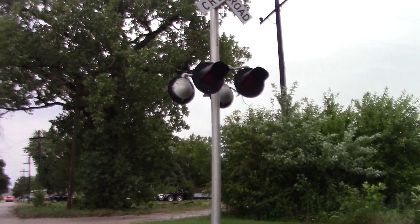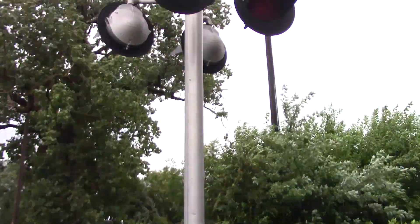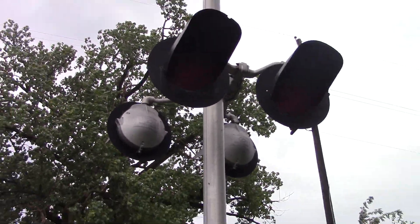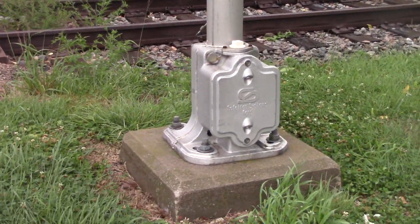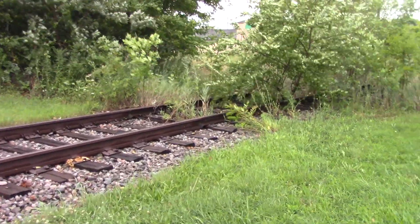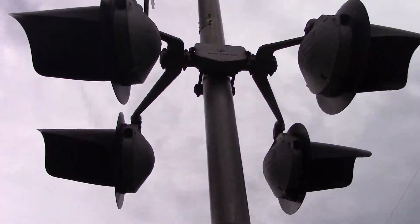A quick look at the western signal — no DOT tags on either signal. These are 12 by 20 inch Hawker Satran incandescent lenses. These are some of the last incandescents on any Illinois Rail Net crossings — single-sided Satran base, side view lights, and the Satran junction box.